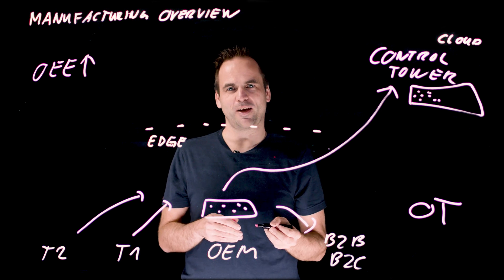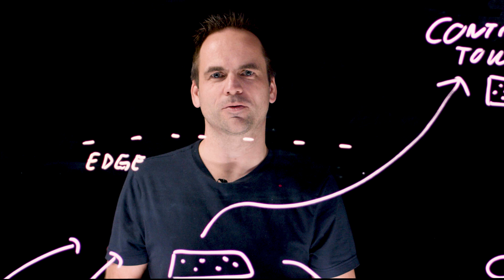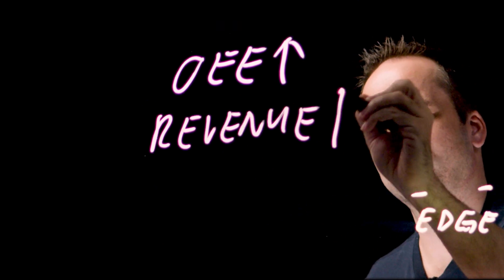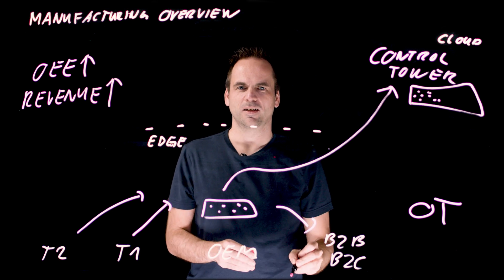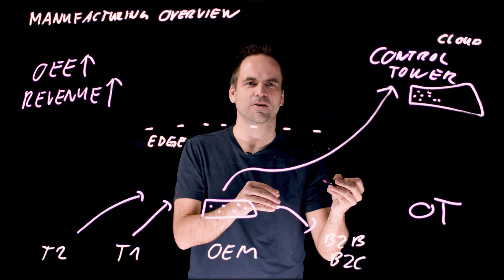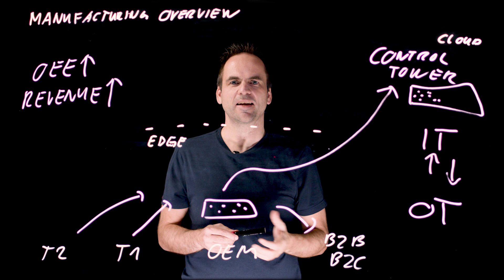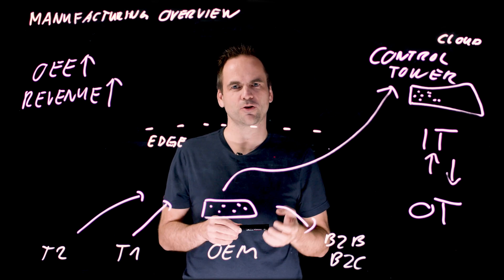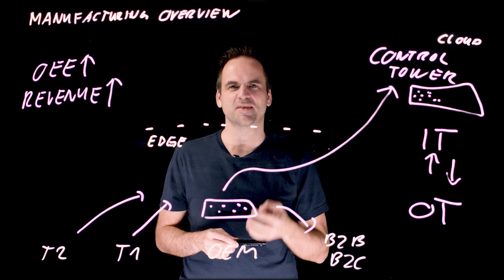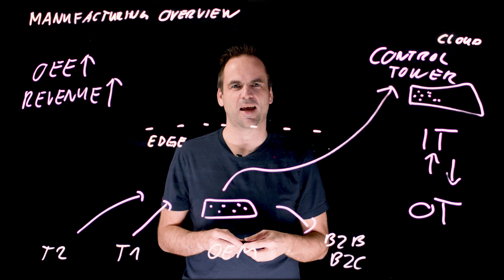On the other side, if you talk about manufacturing, we also want to have good sales to increase revenue and make our customers happy. To increase revenue, it's not just about the OT world — it's really about integrating operational technology with the IT world. Data streaming can help here too, no matter if you're working with internal shop floor data, CRM and ERP systems, or communicating with your customers and partners.